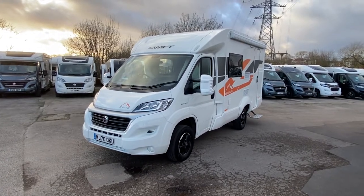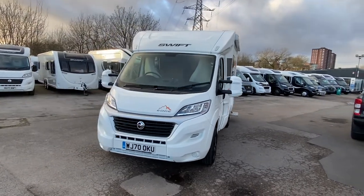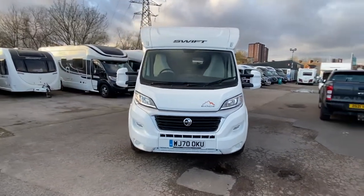Video number two of the day guys, and of course you're with Sam, Sam the Motorhome Man, hopefully bringing you the best info and the best stock in the business.